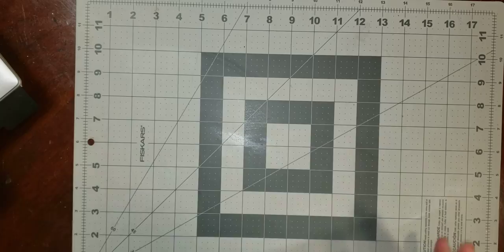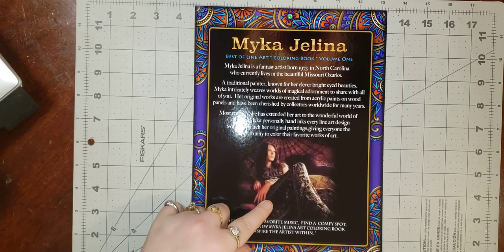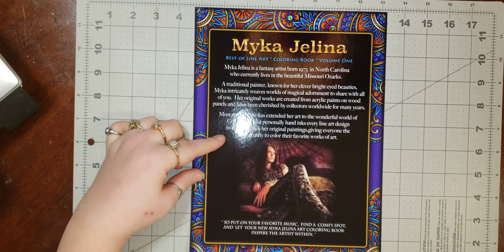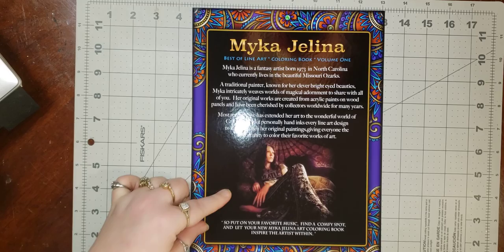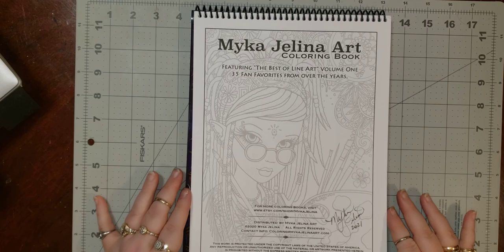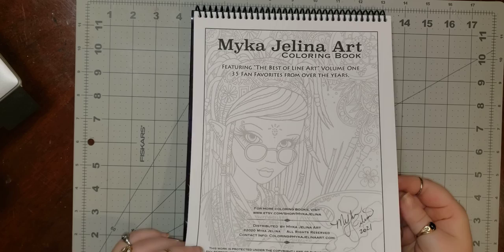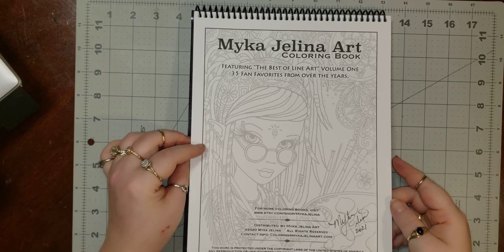Here you get to see a little bit about her — she's a fantasy artist born in 1973 in North Carolina. She has signed it, which I also love. I'm starting to acquire more and more books that are actually artist-signed. The paper is good cardstock. I wouldn't compare it to Jane Hankins' paper — it's definitely not as thick as that — but it's still good paper for sure.